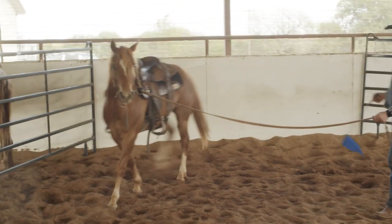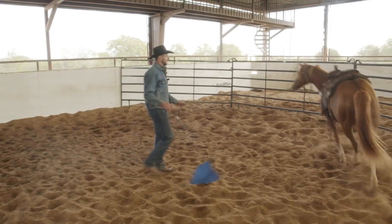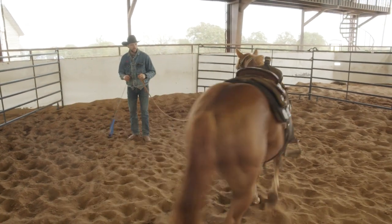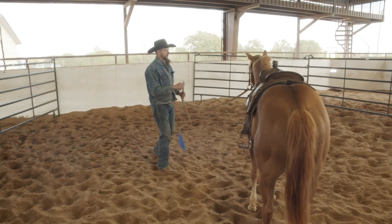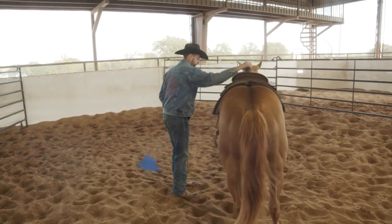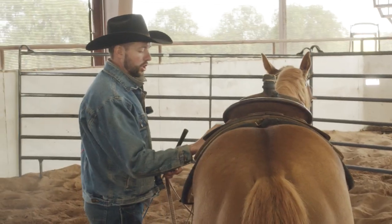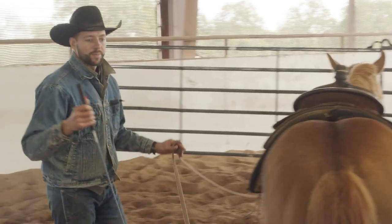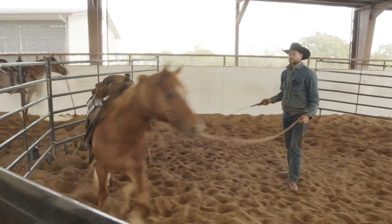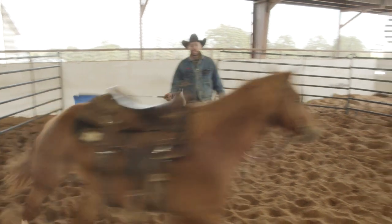Now that he's dropped his neck and relaxed, I'm going to ask him to try, using a verbal cue first. Then just ask him to turn and face me as I draw his nose. This will be the third time I tighten my saddle — now I've got it closer to where I'm going to ride it, pretty snug. Stepping back, asking him to go forward again, starting off with a verbal cue every time first.